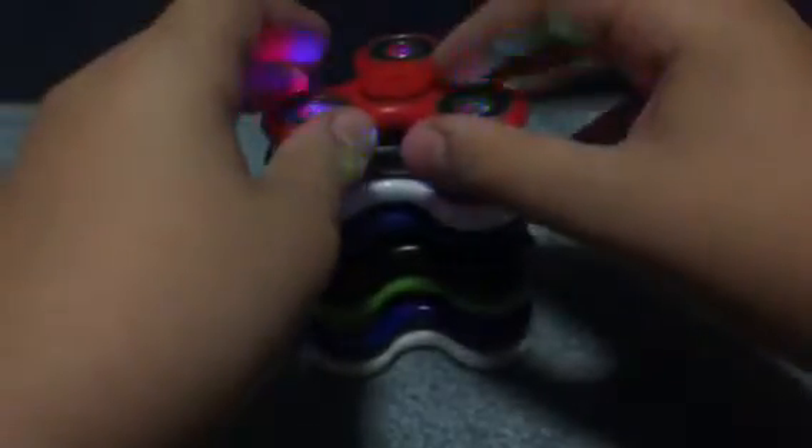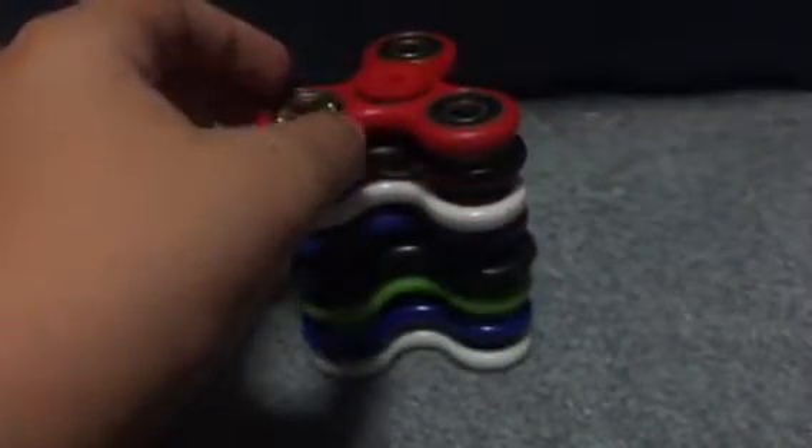Now I'm going to put on this red fidget spinner — also missing a bearing cap, but spins pretty nice. I can't really turn them off now. Oh — turned off.